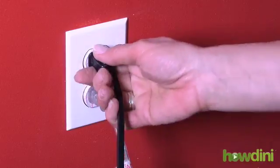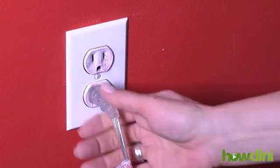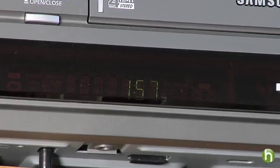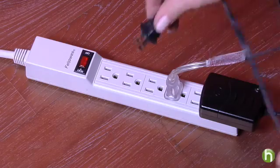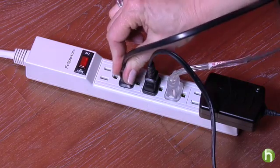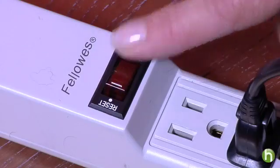So what do you do? Pull out individual plugs wherever possible. And for areas near computers and home entertainment centers with lots of components, plug everything into a power strip. Just make sure you get one with surge protection. When you're done for the night or weekend, you just flip off the illuminated switch and voila.